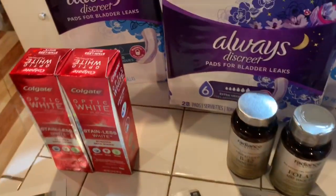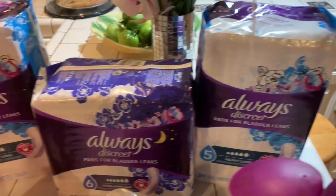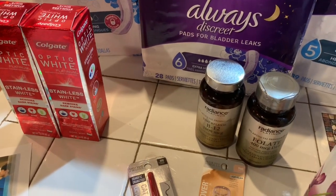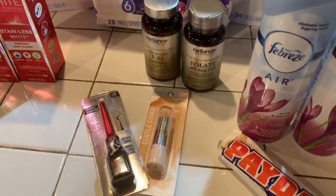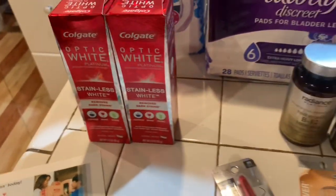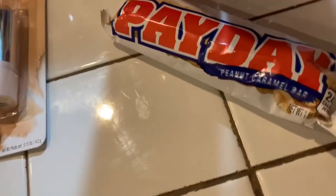My first transaction was the Always Discrete pads for bladder leaks — they were two for $24. I had to buy three, so I paid $12.99 for that third one. Then I bought the Colgate toothpaste — it was $4.99 for each one, and I bought two of them.